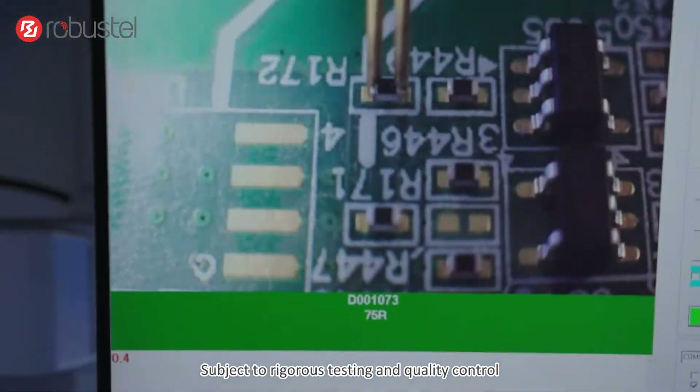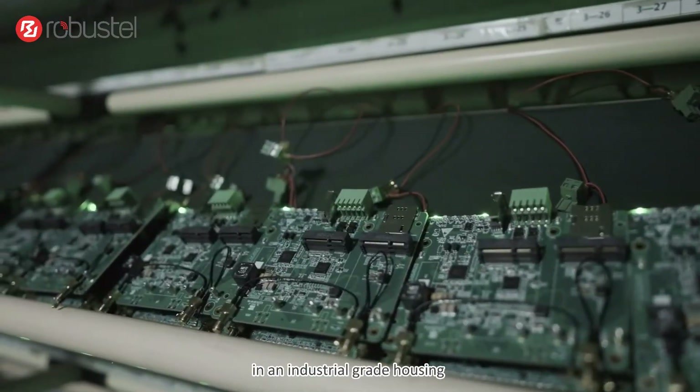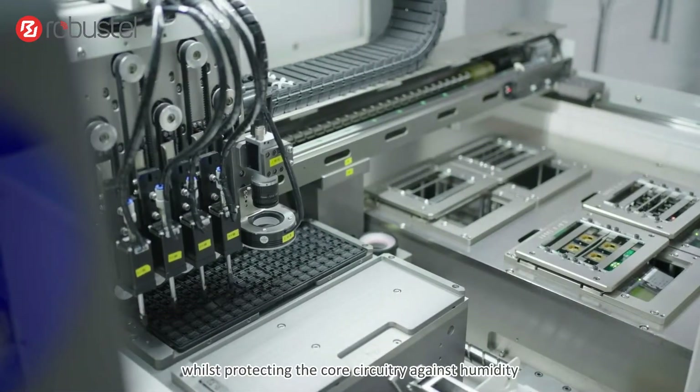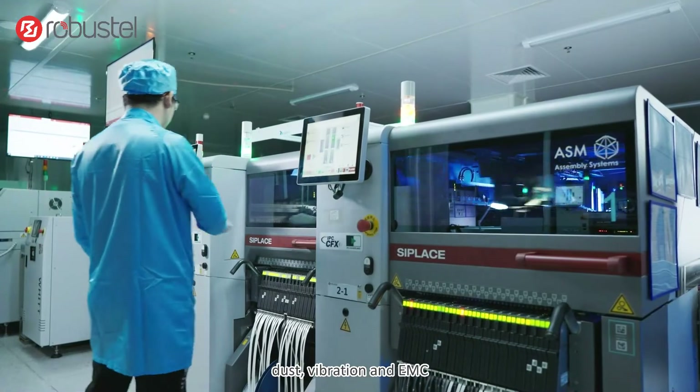Subject to rigorous testing and quality control, all Robustel products come secured in an industrial grade housing to ensure reliable operation in a wide temperature range, whilst protecting the core circuitry against humidity, dust, vibration and EMC.